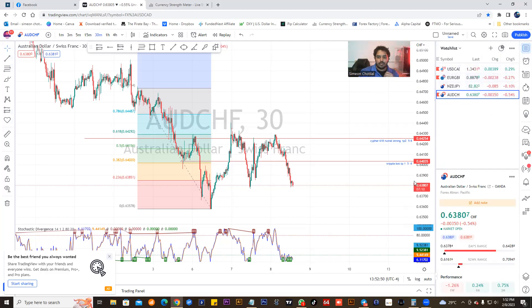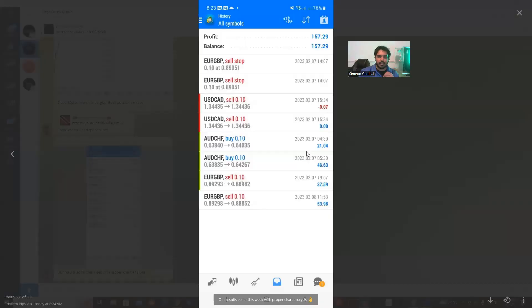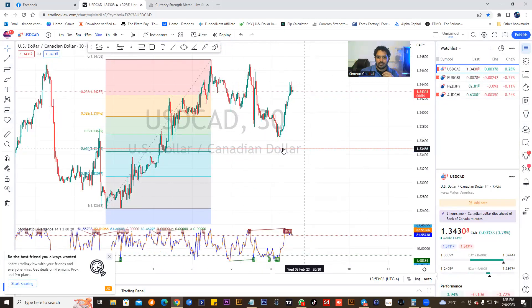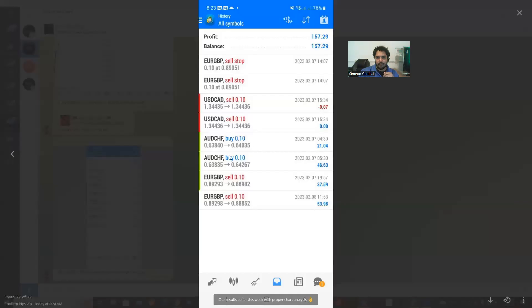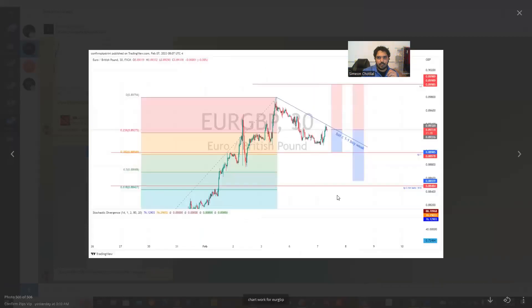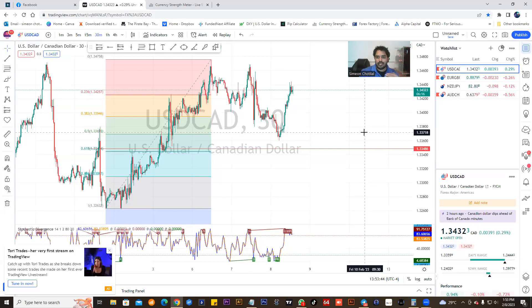These are the pairs I work with. Here are some of the results — this year's weekly results so far. We did a USD/CAD as well. Here are the weekly results — look at the dates: AUD/CHF, beautiful trade, 21 pips here, 46 pips on TP2. EUR/GBP — 37 pips at TP1, and we closed off on TP2 at 53 pips. These are the screenshots so you all could see real results happening with the chart analysis.